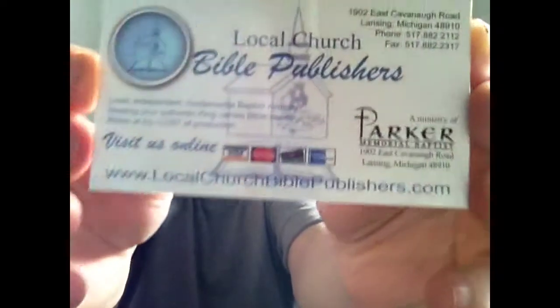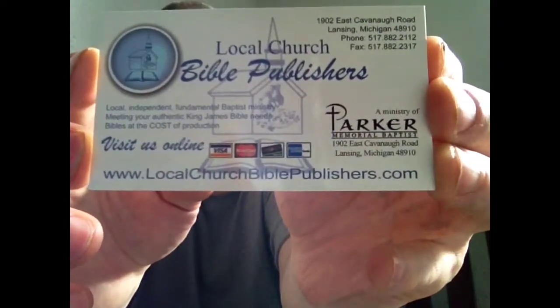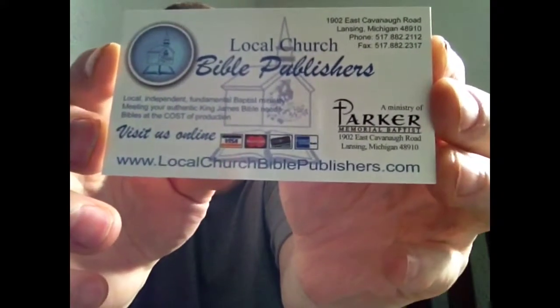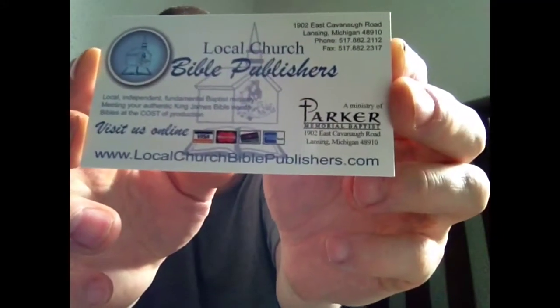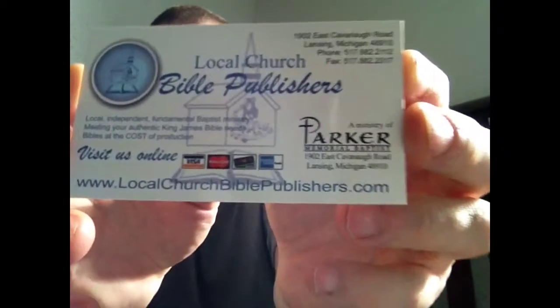It's from Local Church Bible Publishers. Pause it if you want to know the address — it's www.localchurchbiblepublishers.com.